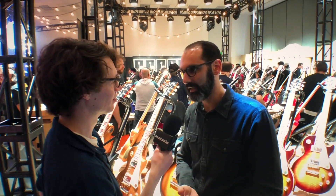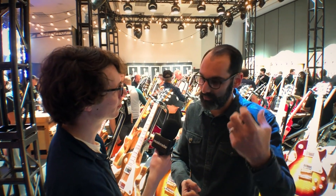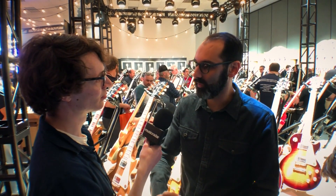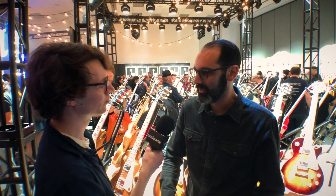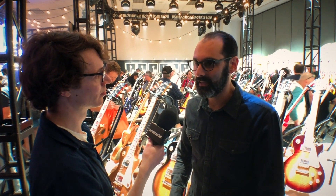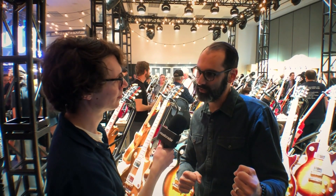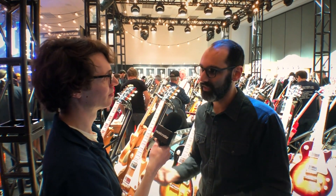All of that is back in our Les Paul Standard, which we now offer in a 50s feel and a 60s feel. The 60s has a little bit more slim tapered neck, a different type of magnets — an Alnico 5 magnet on the pickups — and a slightly different look with the reflector knobs and the Grover tuners. Those were very important changes that we decided to bring back.